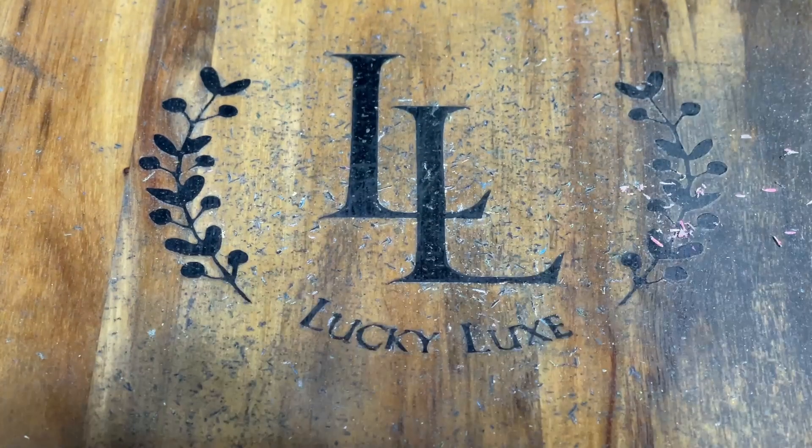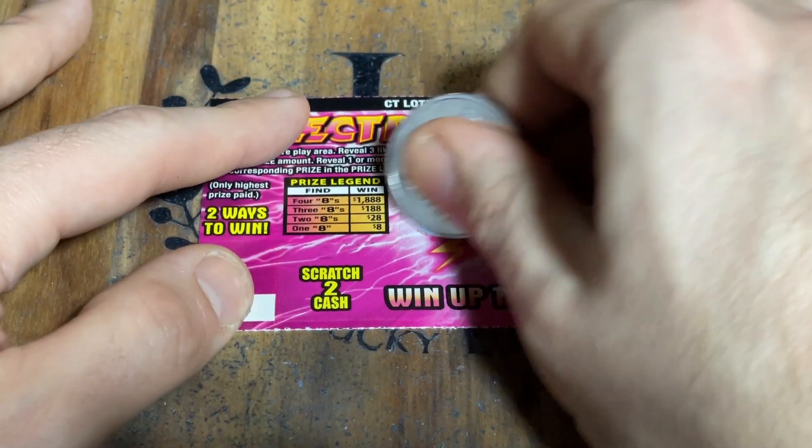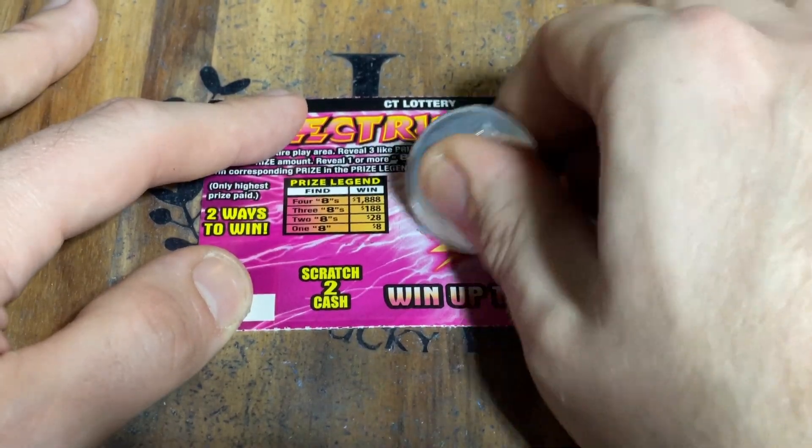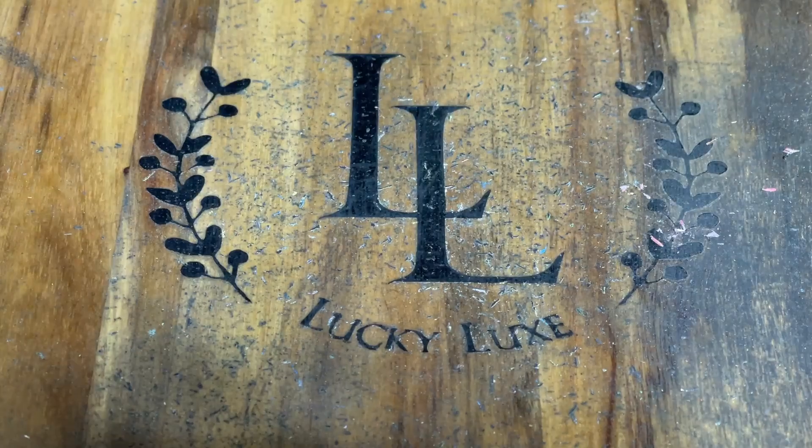Another buck. I'm just going to go through all these super fast to make sure I didn't miss anything. All right — I think we've got five more tickets left. Let's see if there's a big winner hiding in here somewhere. We did go back to back there — that's nice.